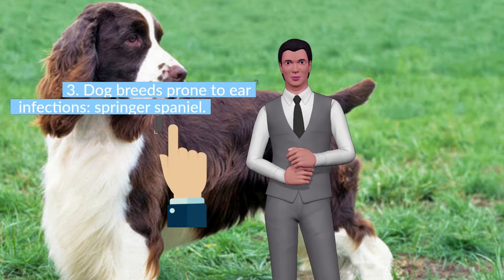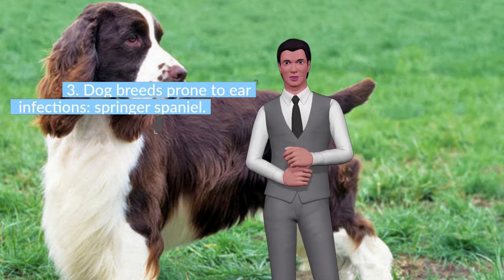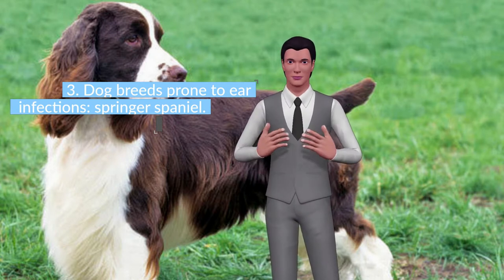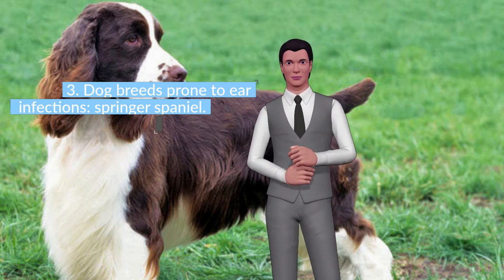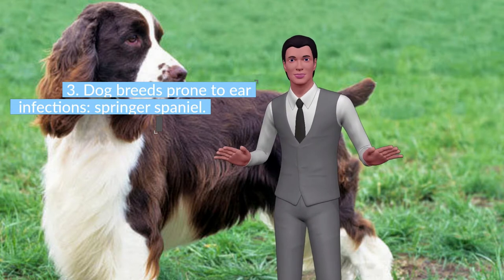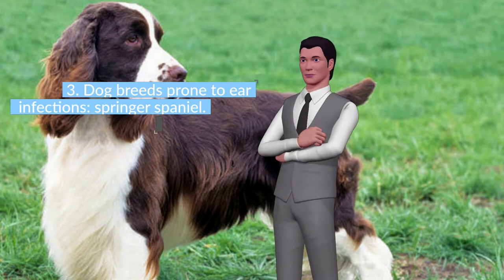The English Springer Spaniel has a life expectancy between 12 and 14 years. Females weigh between 18 and 23 kilograms and males between 20 and 25 kilograms, with a height of 46 to 51 centimeters in females and 48 to 56 centimeters in males. This dog is of robust build for its size, with a lot of bony volume and large legs.